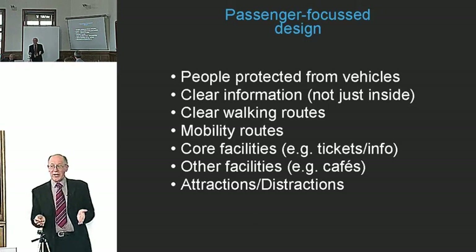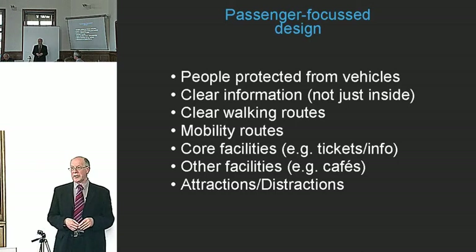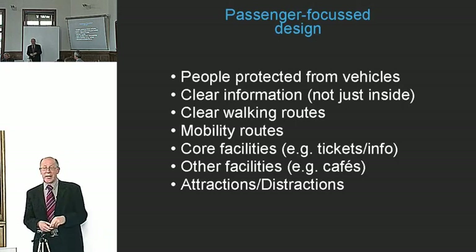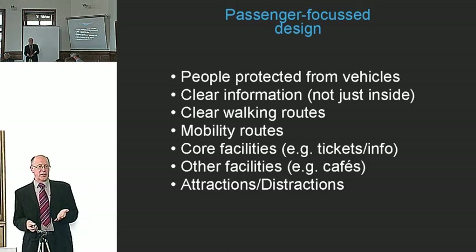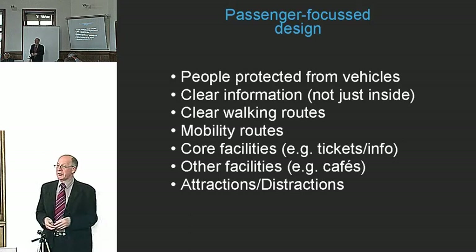Information and signing above eye level is really important. Mobility routes are the challenge for London — the Disability Discrimination Act requirements are being applied generally, but they almost don't apply to London's Underground because it was built at a time when such things weren't considered. That's a real challenge. Then there are core facilities — information and tickets are obviously fundamental — and many other facilities can be added to make the interchange more passenger-friendly, and perhaps even add some delight to the journey.